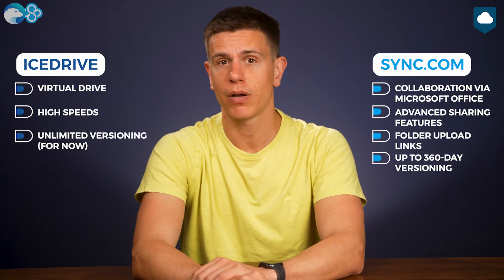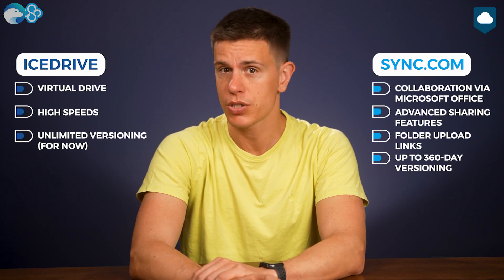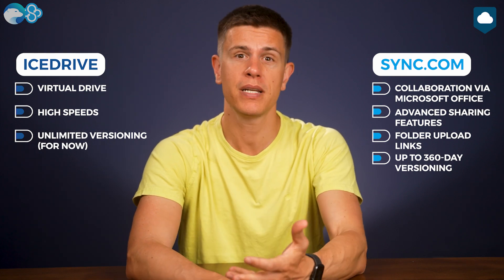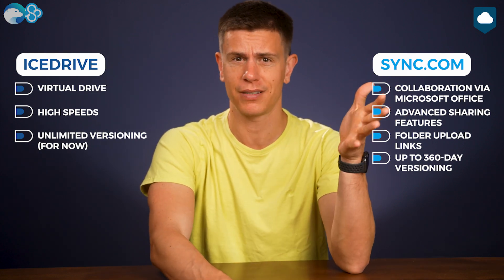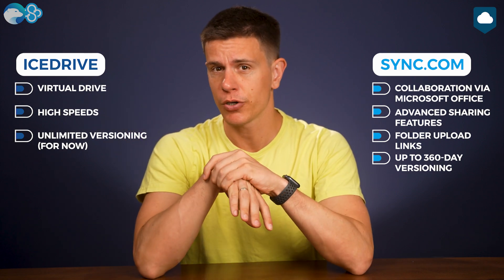Another advantage that Icedrive has is that it's just so fast. It's the fastest cloud storage service we've tested, while Sync.com is one of the slowest. If speed is important for you — say you need to sync a lot of large files every day — then Icedrive might be a better choice for you.